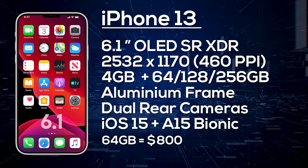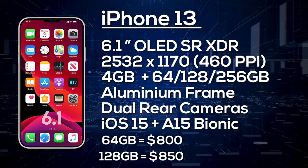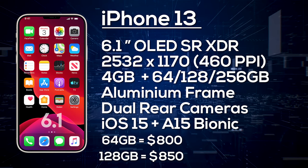For pricing on the iPhone 13, we're expecting around $800 for the 64GB model, $850 for 128GB, and $950 for the 256GB version.